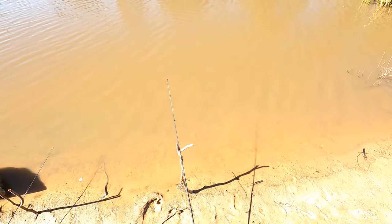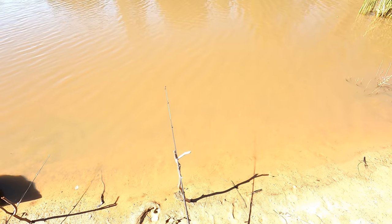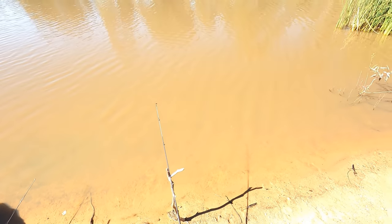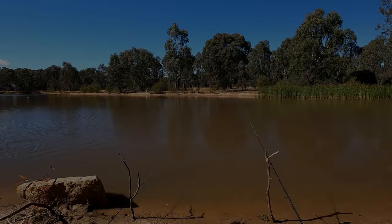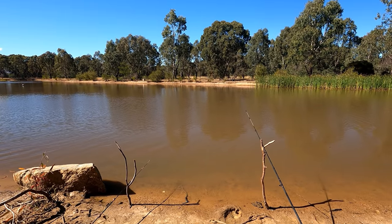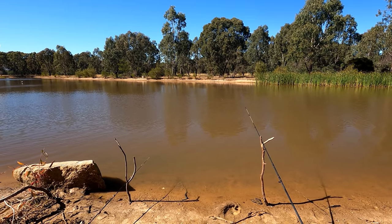According to the Victorian fish stocking database, there has been a lot more silver perch put in here than golden perch — so of course I caught the golden perch! I've just realised that the footage so far from this trip has been very bright and washed out. That's my fault — pure operator error.